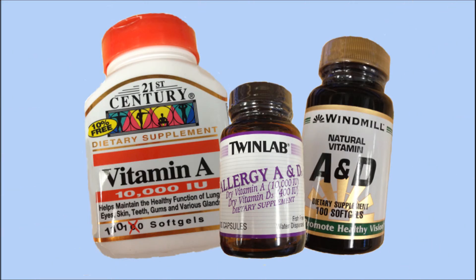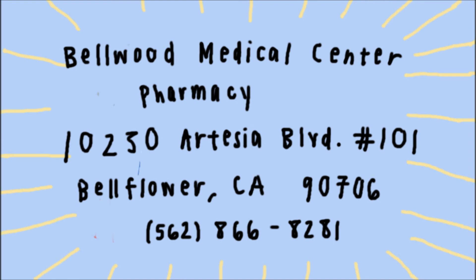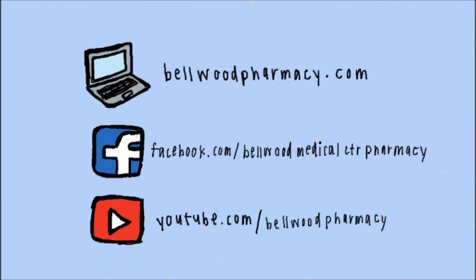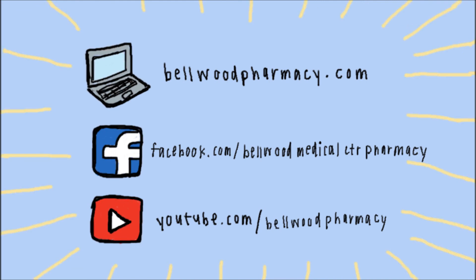Here at Bellwood Pharmacy, we want you to be well, so we carry a variety of vitamin A supplements that can also help you reach your healthy levels of vitamin A. Come visit us on Artesia Boulevard in Bellflower, California, or give us a call to learn more about our supplements. For more info, visit our website at bellwoodpharmacy.com and check us out on Facebook at facebook.com/bellwoodmedicalcentrepharmacy. Don't forget to subscribe to our YouTube channel!